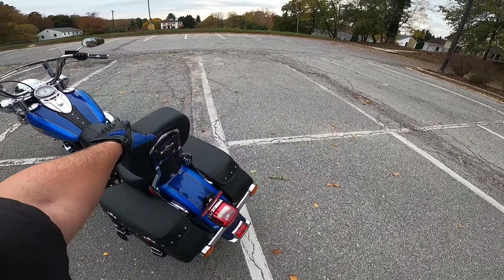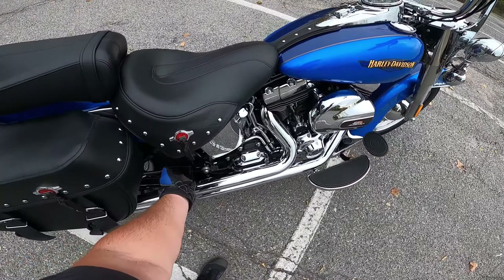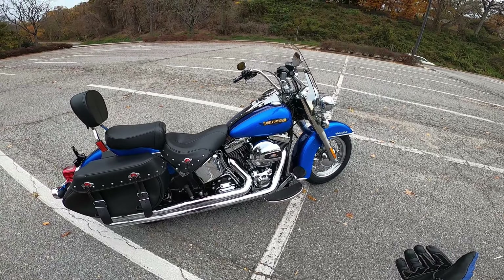Yeah, I got this for about $9,000 cheaper, which — you know — six-year-old bike, whatever. But it is how it is.